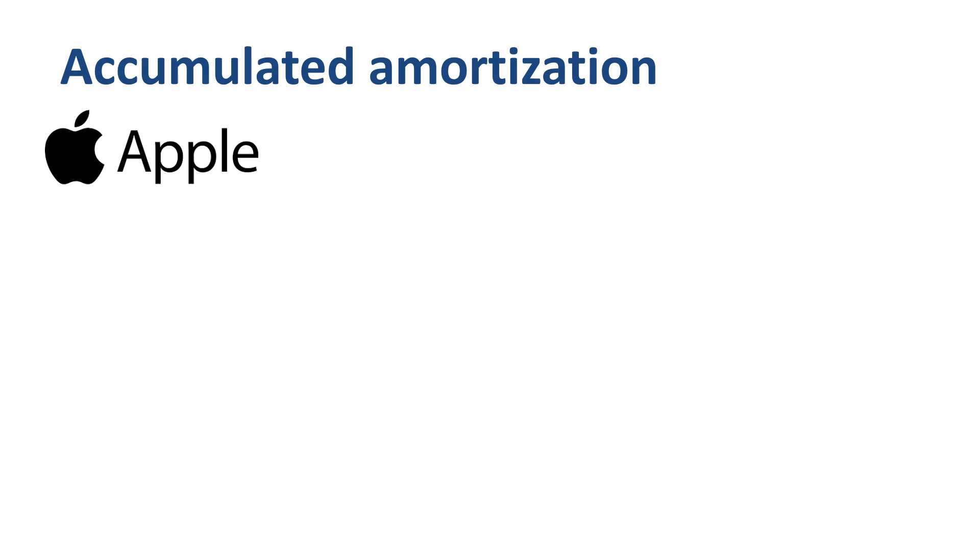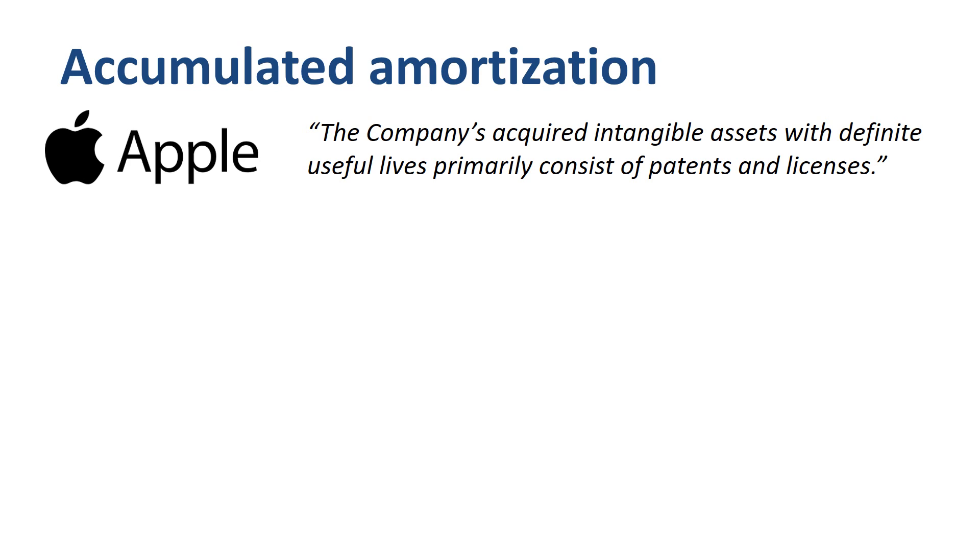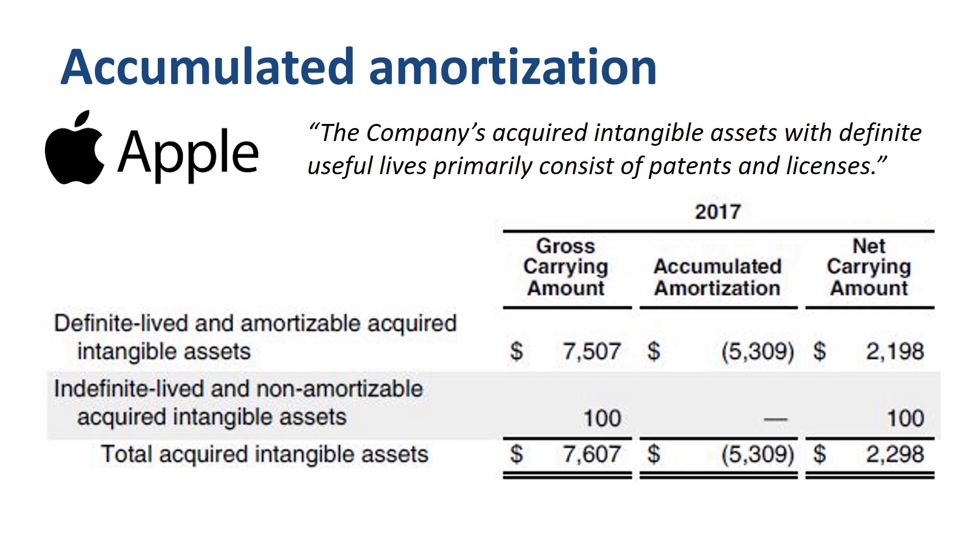Let's look at those numbers specifically. Apple discloses in the annual report that the company's acquired intangible assets with definite useful lives primarily consist of patents and licenses. At the end of its fiscal year 2017, the gross carrying amount of acquired intangible assets was $7.6 billion. The accumulated amortization, which is the sum of the amortization expense amounts booked on the contra-account over the years, was $5.3 billion, so the net carrying amount was $2.3 billion.